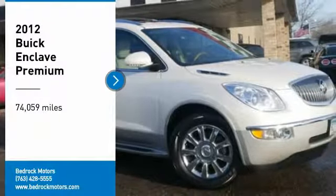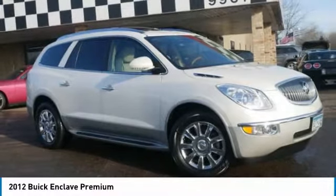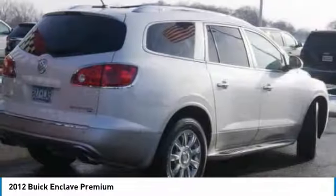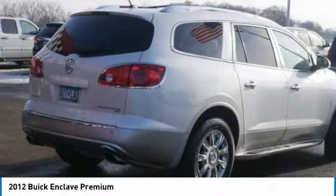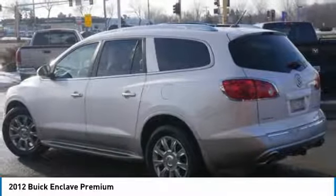We are pleased to show you the 2012 Enclave. The Enclave offers three rows of seats, standard, with seating for up to eight passengers. Not only is it roomy and stylish, but Buick really did its homework on this vehicle. They did not cut any corners.